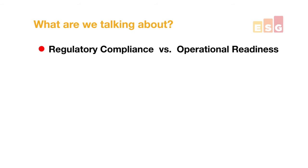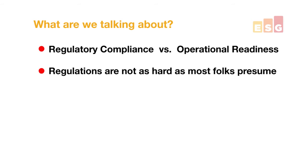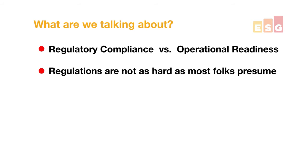Now, the reason that you keep seeing these separately is because they're different. They really are separate kinds of initiatives, and it's one of the things we want to talk about today. Specifically, we're going to talk about what is the difference between regulatory compliance and operational readiness. I'm going to try to explain the fact that the regulations are not as hard as most people presume, as well as the regulations are not as easy as they should be.